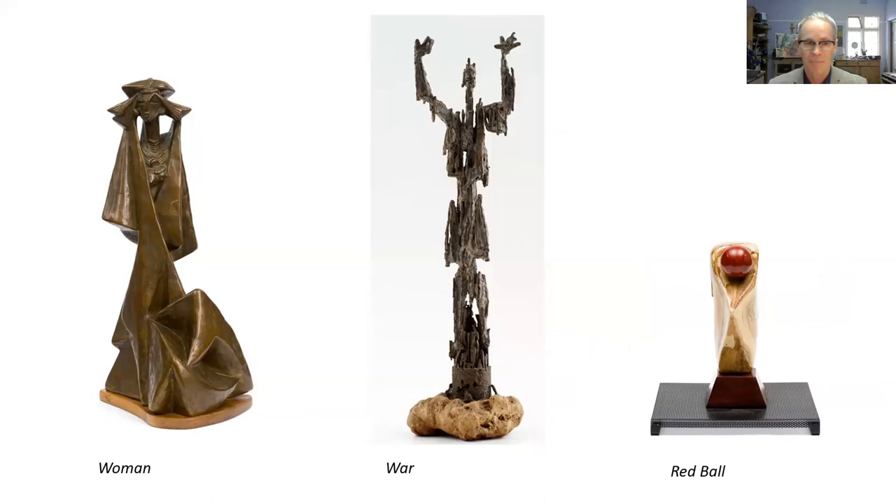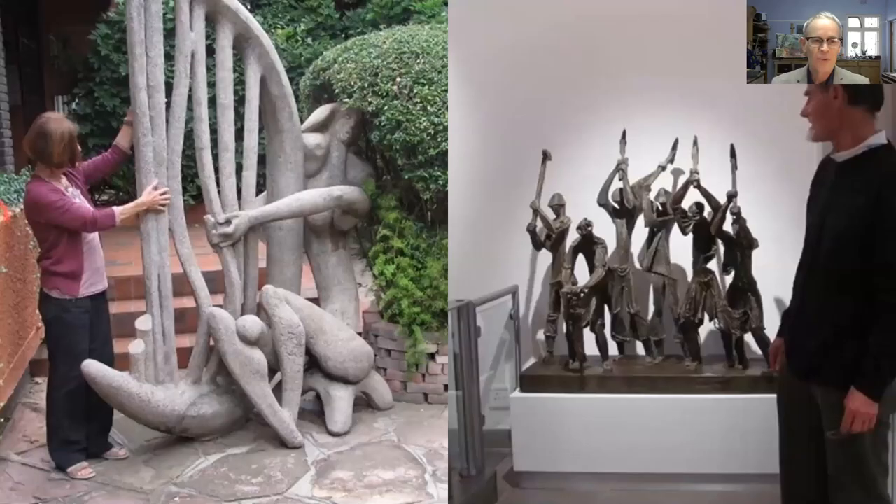We have 'Woman' on the left, a metaphorical symbol of war in the center, and a semi-precious stone carving called 'Red Ball.' His output was not limited to one particular medium — he worked in a multiplicity of media. Two other interesting works are one called 'Half' on the left and another called 'Workers in Procession,' which I've seen while going to a doctor in the Claremont Medical Centre.